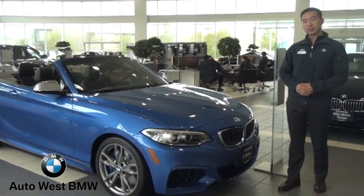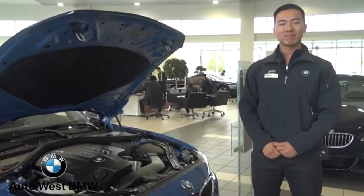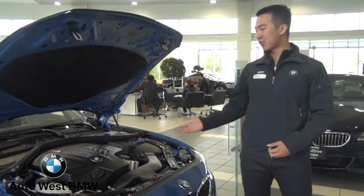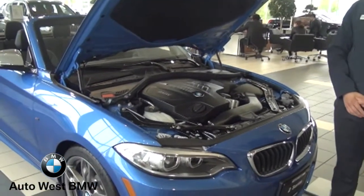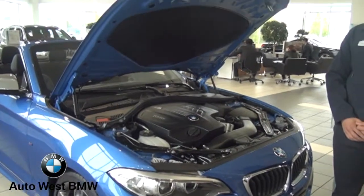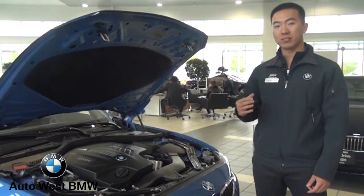Another thing I want to show you is the engine. Under the hood is this powerful straight six-cylinder 3-liter turbocharged engine. The engine has 322 horsepower and 332 pound-feet of torque. This engine allows the car to accelerate from 0 to 100 in under five seconds.